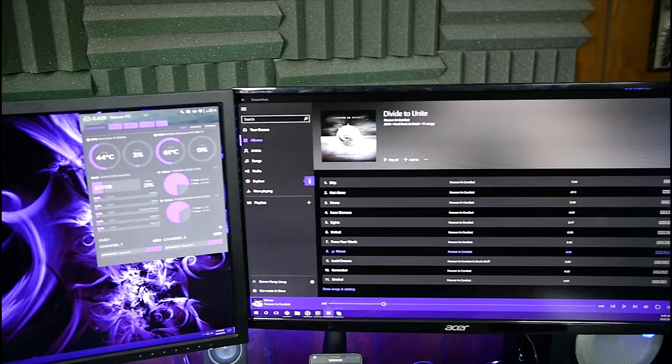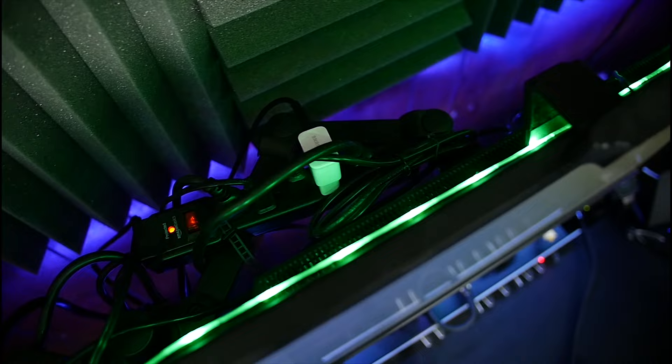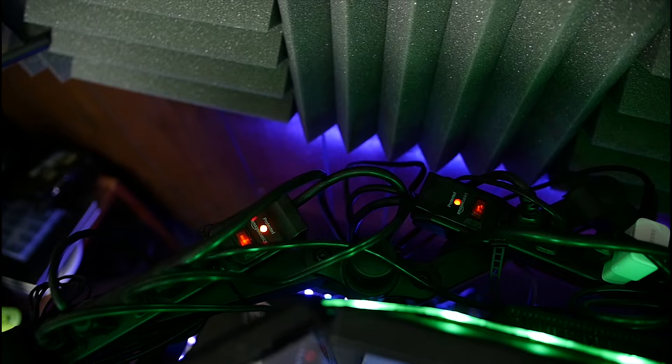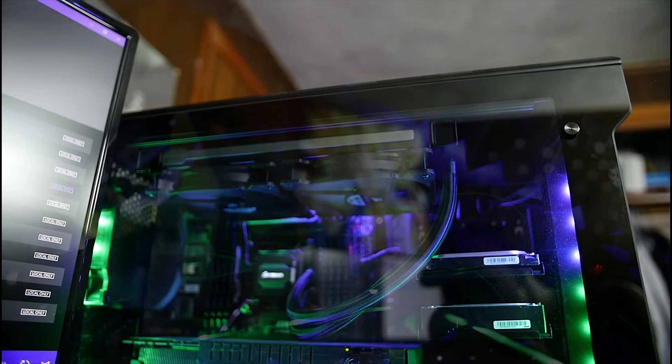Back on top of the desk, the monitors my eyeballs caress are the two 27-inch Acer panels comfortably hugging the 28-inch ASUS PB287Q 4K monitor. On top of that we have the Logitech C920 webcam. Behind that we have a nest of cable management — I have two power strips that supply power to everything in the general vicinity, fixed to the monitor mounts. We've also got a couple of LED strips that shoot light into the wall and down onto the desk surface.